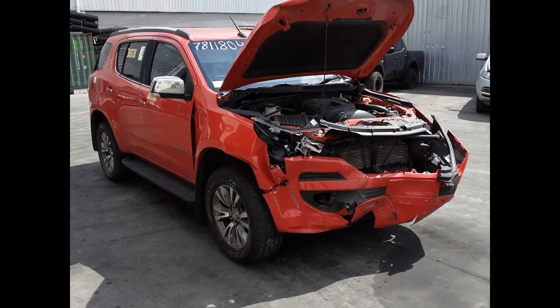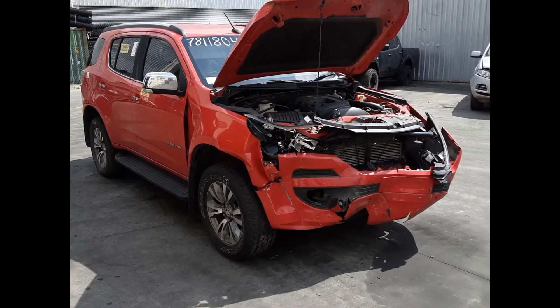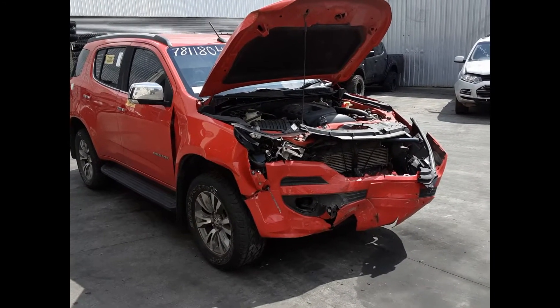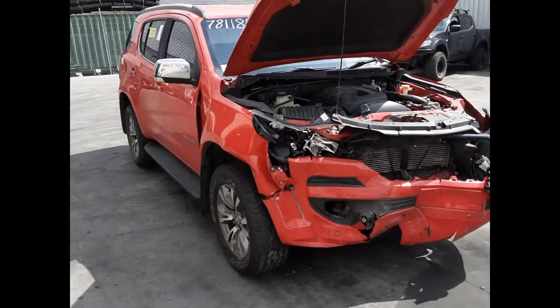Hi, this is Chris from Total Parts Plus and today we have a 2017 Holden Trailblazer LTZ, stock reference number 5181. The shape runs from the 7th month 2016 through to the 12th month 2020. It has a 2.8 litre four-cylinder turbo diesel engine backed by an automatic four-wheel drive transmission.